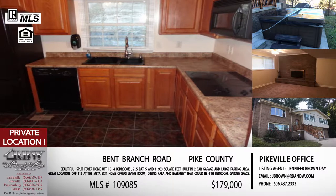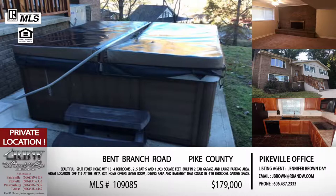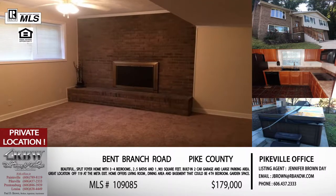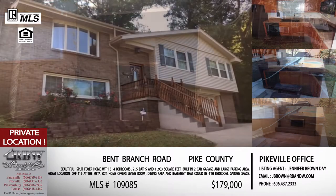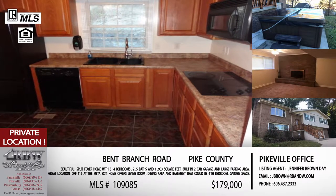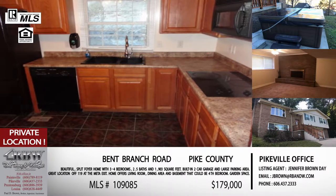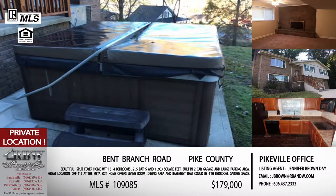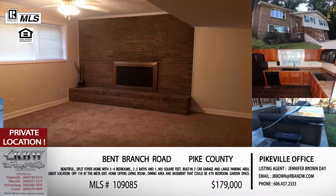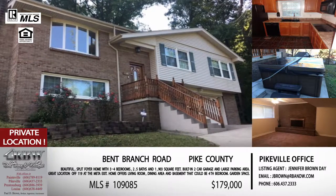We're looking at a three-bedroom, one-and-a-half bath home, with an option for a fourth bedroom or a family room in the below-grade area. You have a finished basement area that's a great family room with a fireplace. It could be a gorgeous master suite — there's an attached bathroom down there and a big closet. However the layout works best for your family, this one could really fit that. This one is $179,000, in Pike County just off 119 at the META exit.